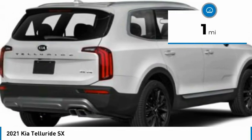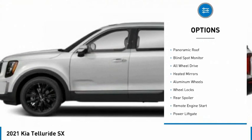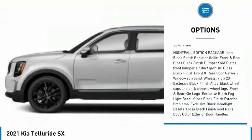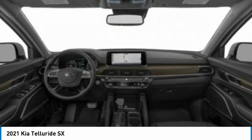This vehicle has less than 100 miles. Here are some of this vehicle's great options: tire pressure monitor, panoramic roof, blind spot monitor, all-wheel drive, heated mirrors, aluminum wheels, wheel locks, rear spoiler, remote engine start, power lift gate.